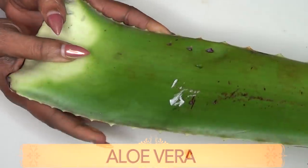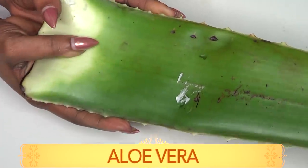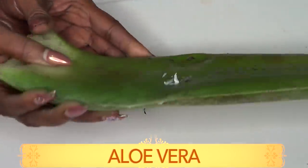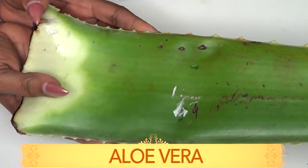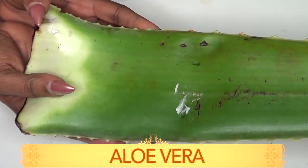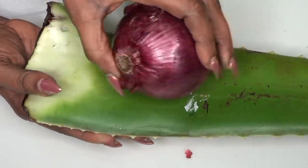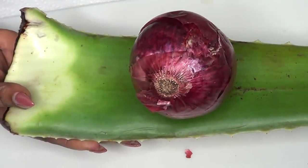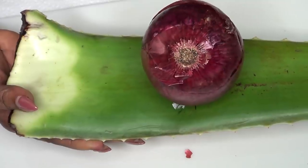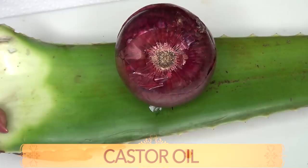Our next ingredient is aloe vera, and aloe vera has been used for centuries for getting rid of spots and blemishes on the skin. Aloe vera is also very moisturizing on the skin and it is great for getting rid of wrinkles and fine lines. So this combination is a wonderful combination for clearing spots, scars and blemishes on the skin. However, you've got to prepare this in a certain way.